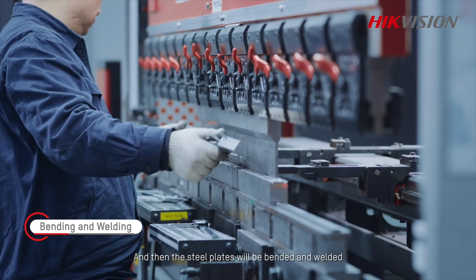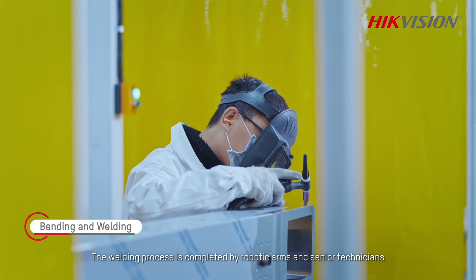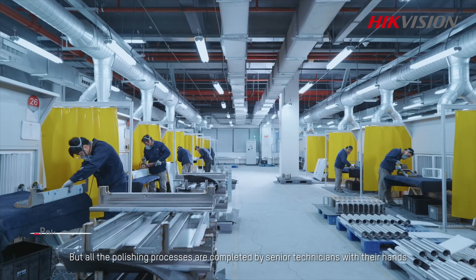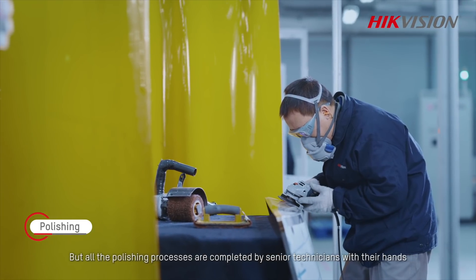The steel plates will then be bent and welded. The welding process is completed by robotic arms and senior technicians, which ensures detail accuracy and enhances overall efficiency. All polishing processes, however, are completed by senior technicians by hand.